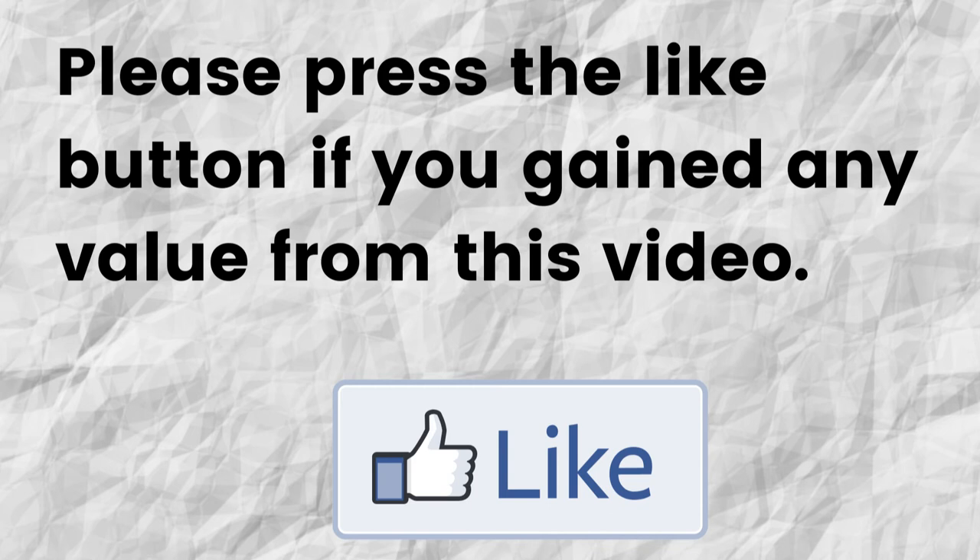Hopefully, I was able to give you some valuable information about the Rakuten referral friend program. If you gained any value from this video, can you please do me a big favor and press the like button — it will greatly help me out and help my channel to grow.